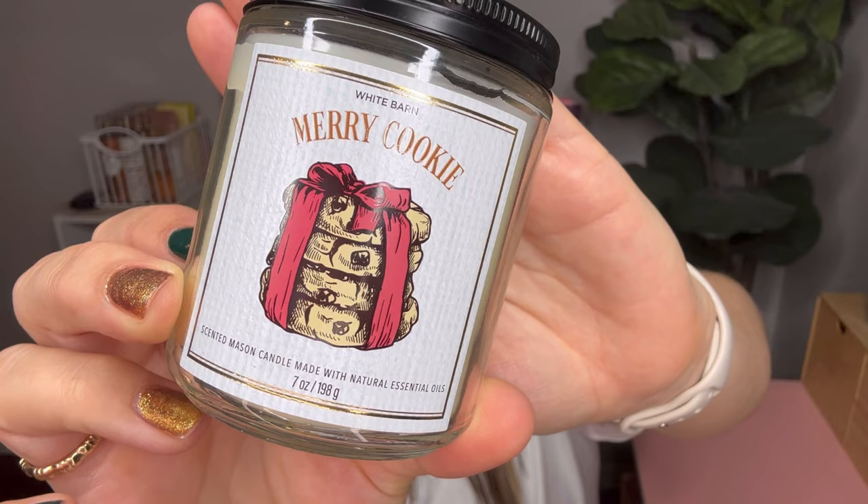The last candle I picked up was the Merry Cookie — very cute packaging, more on the simple side. This has notes of fresh baked cookies, sparkling sugar crystals, and rich vanilla. It's more of a vanilla scent, almost like a French vanilla — you do get that cookie, bakery, cakey essence. Really nice scent. I like collecting these for gifts, so if I don't gift it this year I can always gift it next year.